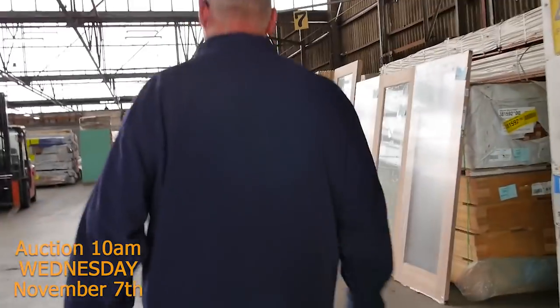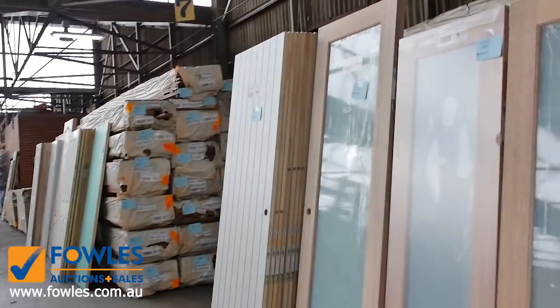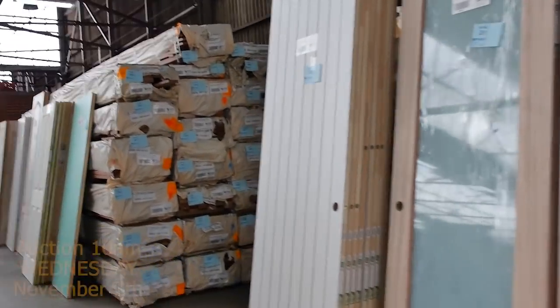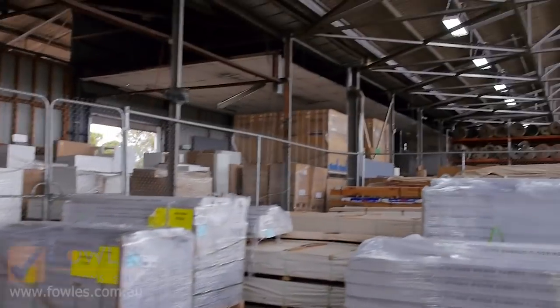Making our way now into the shed. Over here, as usual, we've got plenty of clearance doors — some glass doors and some feature doors.